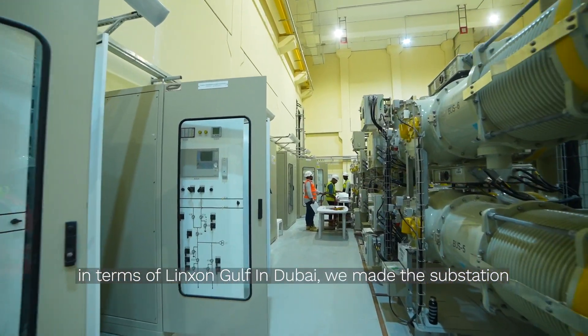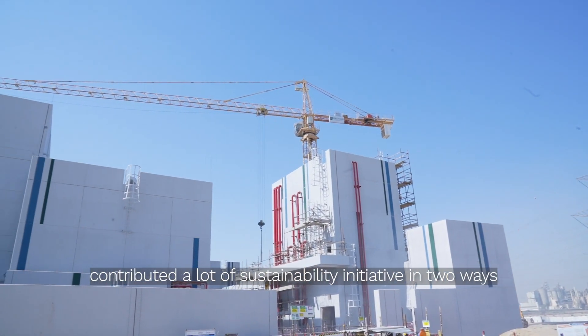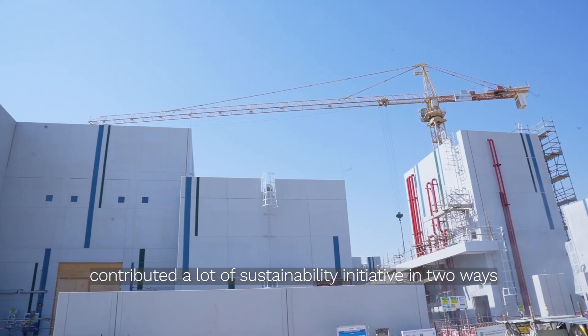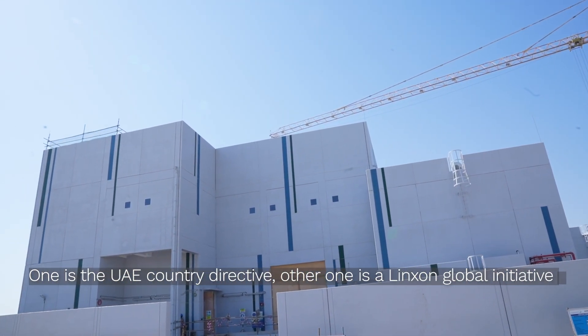We made the substation in Pricka structures completely above the ground level. We have also contributed a lot of sustainability initiatives in two ways — one is the UAE Country Directive, and the other is links and global initiatives.